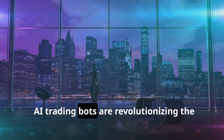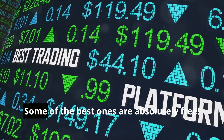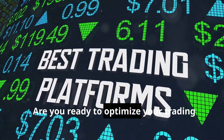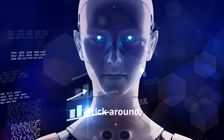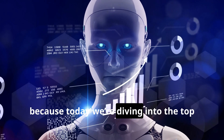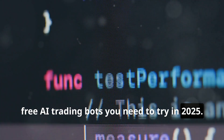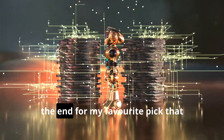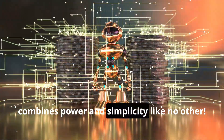AI trading bots are revolutionizing the way we trade, and the best part — some of the best ones are absolutely free. Are you ready to optimize your trading in 2025 and take your strategies to the next level? Stick around, because today we're diving into the top 3 AI trading bots you need to try in 2025. You'll want to stay until the end for my favorite pick that combines power and simplicity like no other.